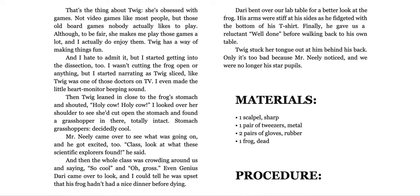Materials: one scalpel, sharp. One pair of tweezers, metal. Two pairs of gloves, rubber. One frog, dead. Procedure: one, let Twig do the work. Two, let Twig discover dead grasshopper. Three, collect bragging rights.